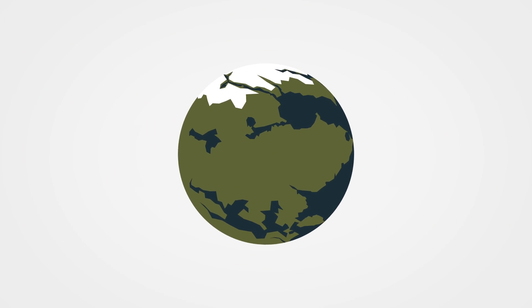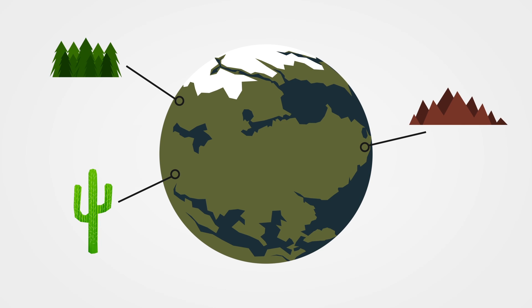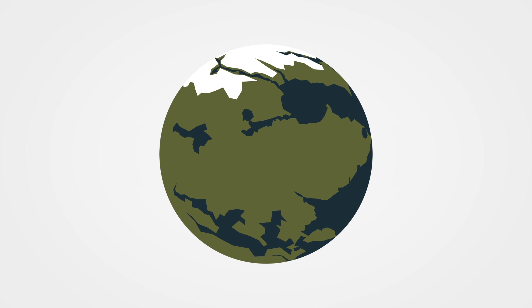The geography of Reach is somewhat similar to that of Earth. It has mountains, deserts, and forests, though with about 43% more surface area and a second moon.